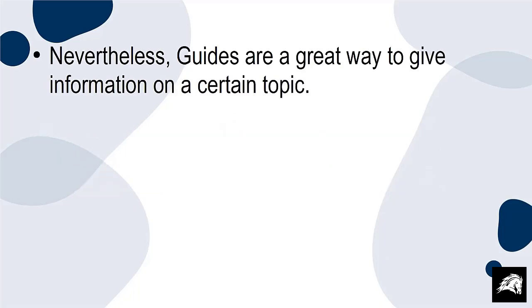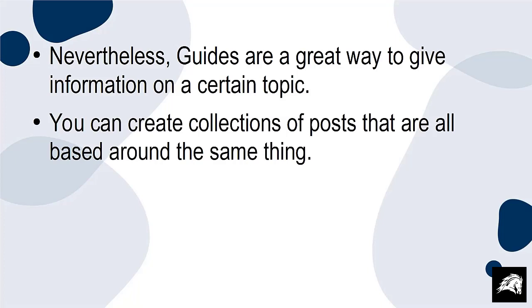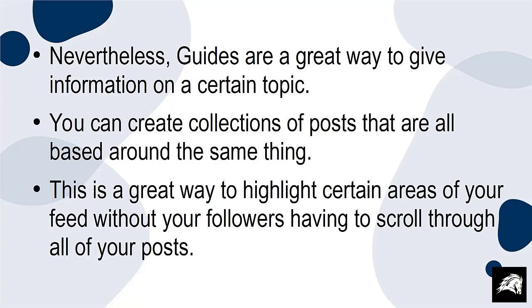Nevertheless, guides are a great way to give information on a certain topic. You can create collections of posts that are all based around the same thing. This is a great way to highlight certain areas of your feed without your followers having to scroll through all of your posts.